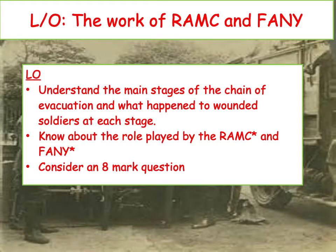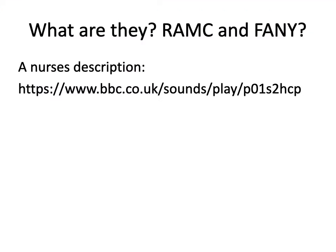Today we're going to start looking at two of the most important organisations in terms of medicine on the Western Front: the Royal Army Medical Corps and the First Aid Nursing Yeomanry, and we're going to see what they were doing. We're also going to have an introduction to the chain of evacuation. So let's start off with the RAMC and the FANY.